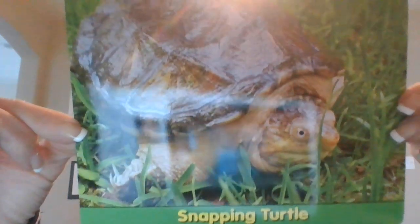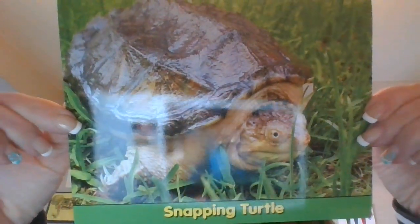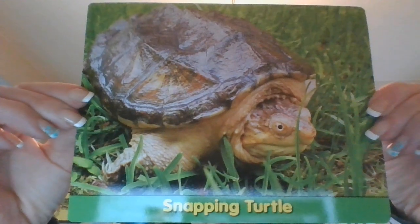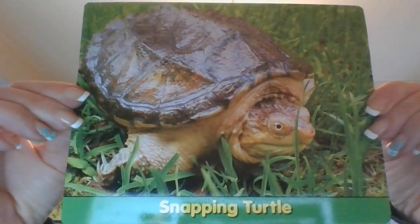This is a snapping turtle. Ready for this? Snapping turtles cannot hide inside their shells — their shells are too small.